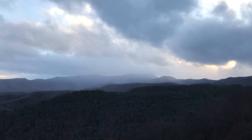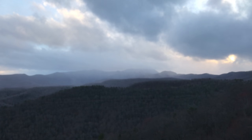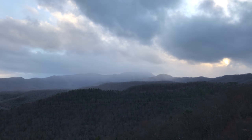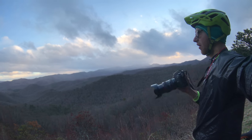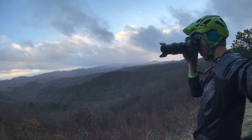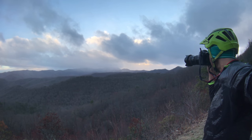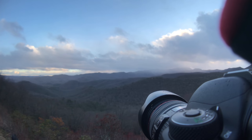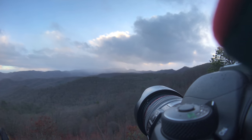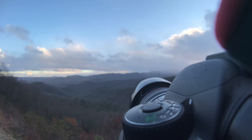Unfortunately, Mount Pisgah — which is right there — is buried in a storm. Still extremely beautiful, however. That's just the chance you take when you're working with mother nature — you can't control everything but the weather.